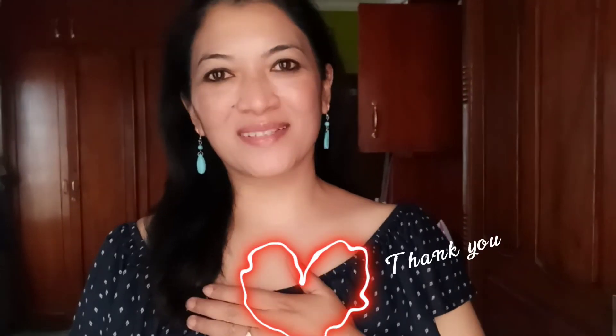Hi guys, my name is Rishma. First of all, I would like to thank all of you — all 160 of you — who have subscribed to my channel. I know it's a very small number for YouTube, but it means a lot to me. I would like to thank all of you from all my heart.